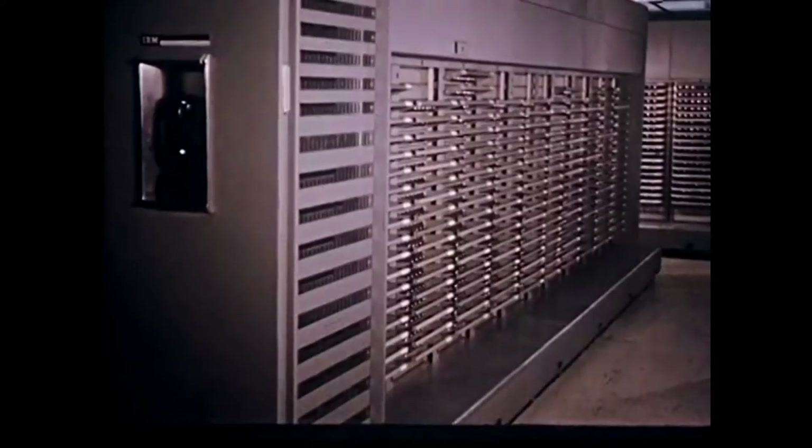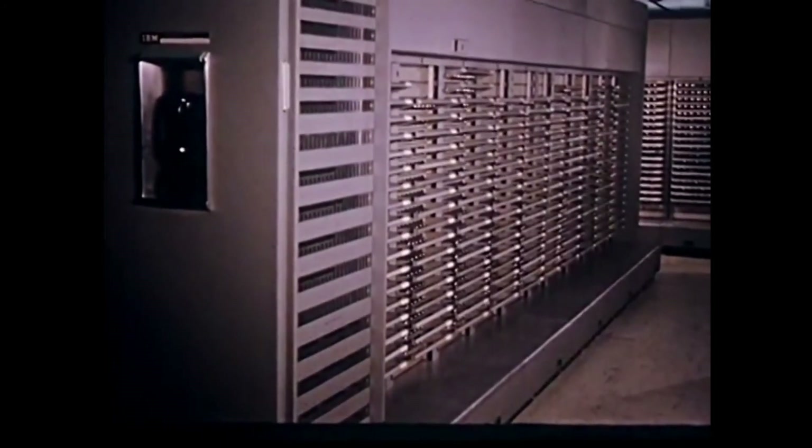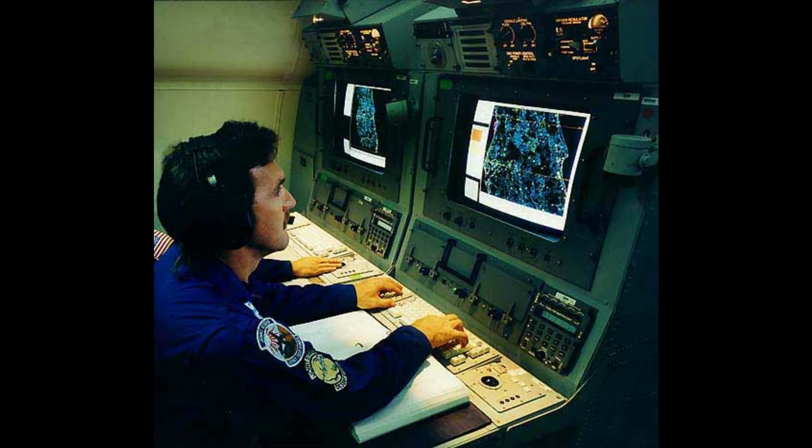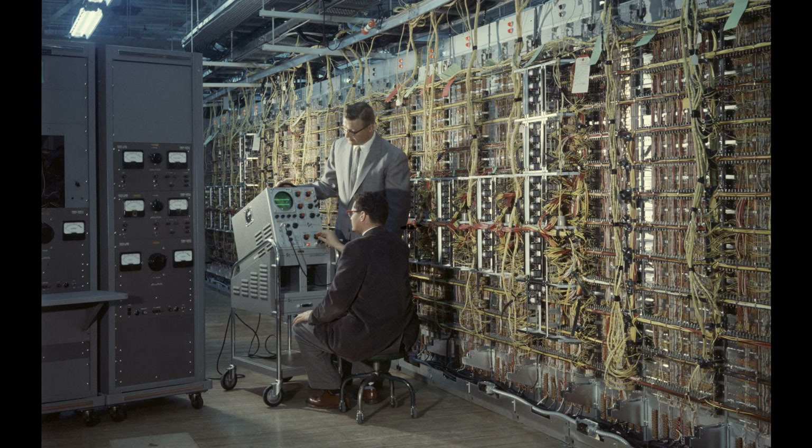By then, the vacuum tube-operated FSQ-7s were extremely outdated and costly to maintain. In the 1980s, SAGE radar sites were absorbed into the Air Force's joint surveillance system, and updated computers and protocols were put into place. Many of them were dismantled because the newer radar technology had much longer range, so you didn't need as many stations. The old SAGE FSQ-7s were pretty much antiques by this time, and the North Bay computer was dismantled and sent to Boston's Computer Museum in 1996. Others were dismantled and pieces of them were sent to the Computer Museum in Mountain View, California. They've also appeared in movies as computer props.